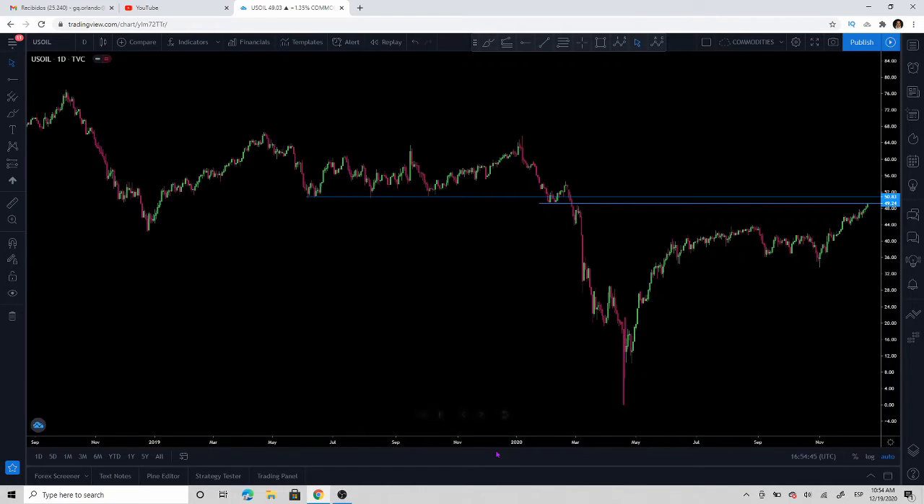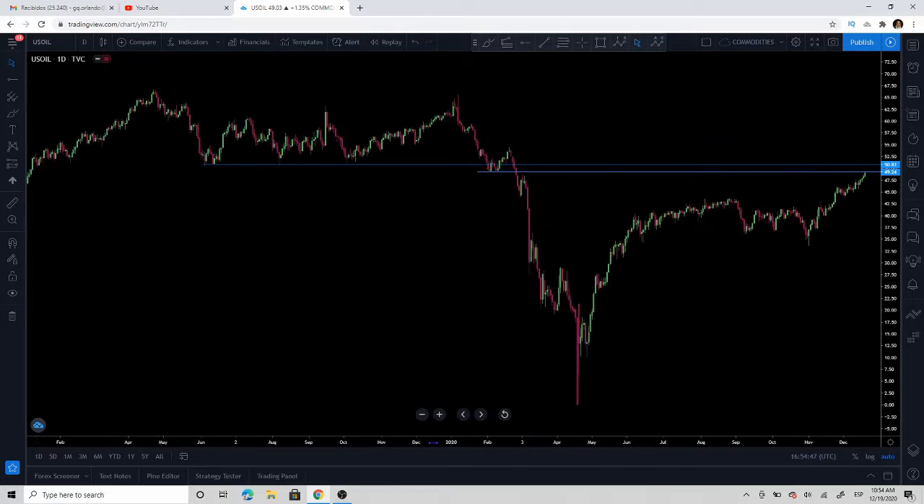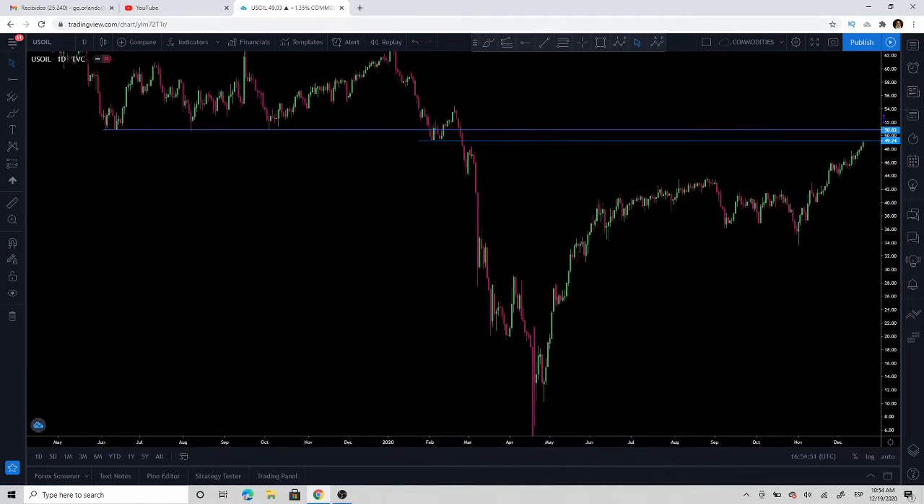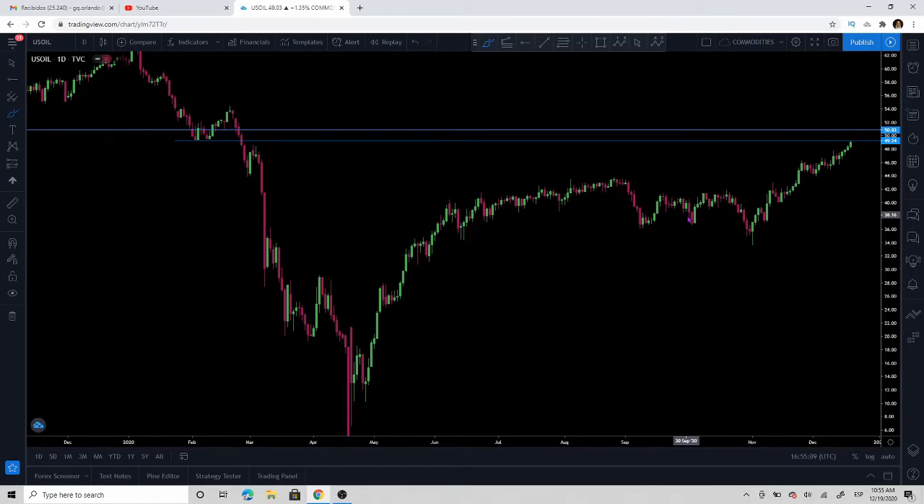If we zoom in a little bit right here, you can clearly see that this was a level where buyers were stepping in. And when we go to the downside, this is the level that was rejected before that big move to the downside. So that's the key level we are looking at on the daily.